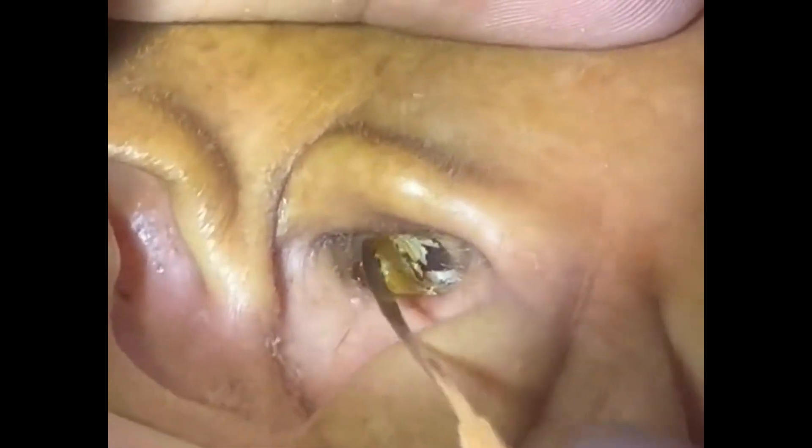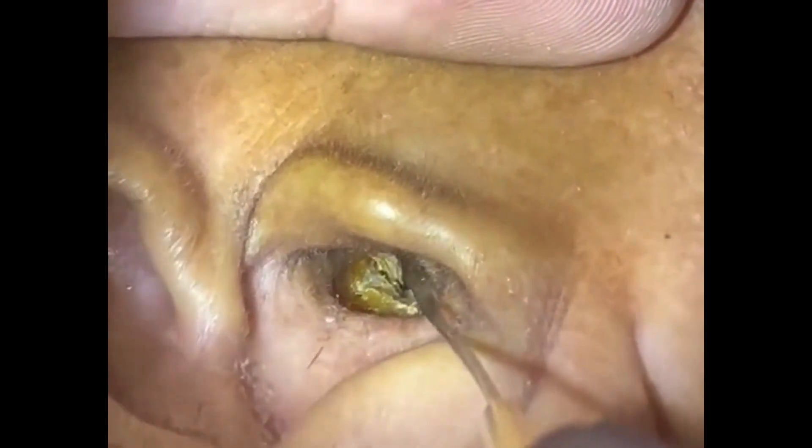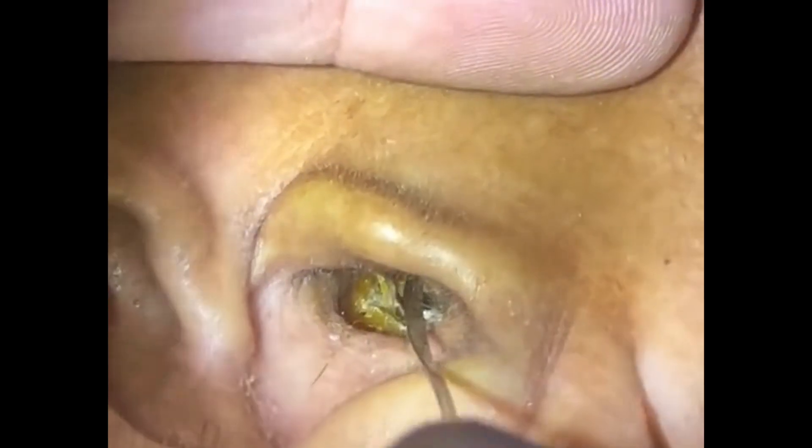While fungal ear infections are generally not contagious, they can be painful and uncomfortable. Treatment involves the use of prescribed antifungal ear drops. Preventing such infections requires maintaining good ear hygiene by keeping ears dry, avoiding excessive moisture, and not using foreign objects in the ear canal.